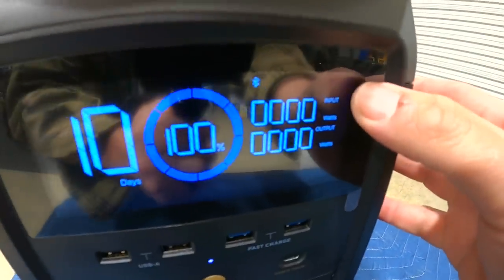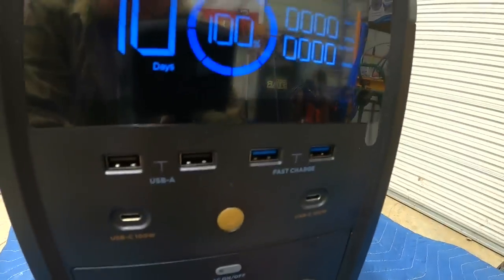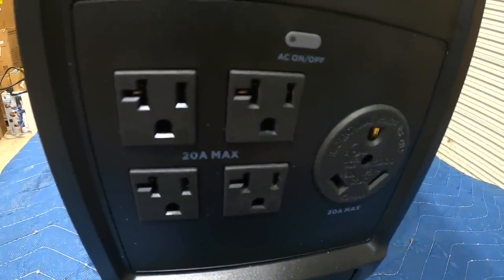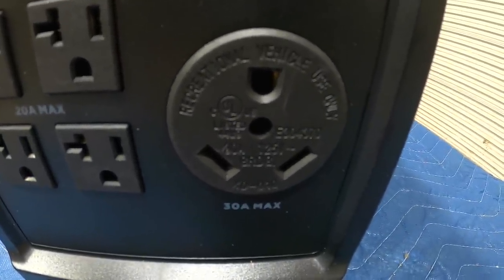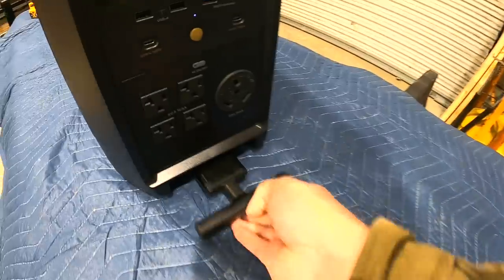Here's the front display. It'll show you input wattage, output wattage, and time remaining — all your typical features. It has USB charging ports, 20-amp 120-volt outlets, and a travel trailer or RV 30-amp 120-volt output. RV people should love this one.